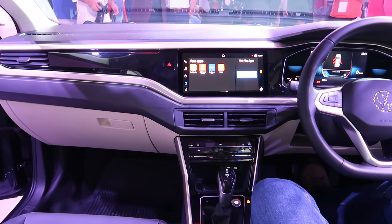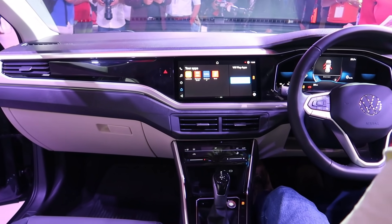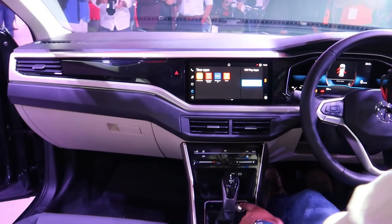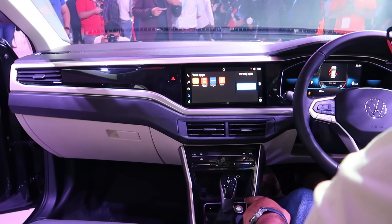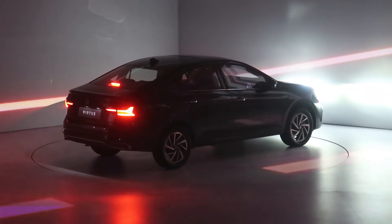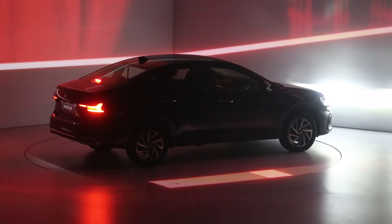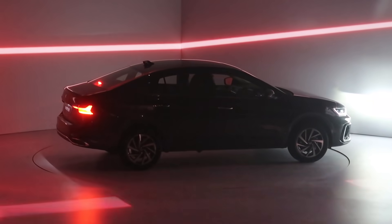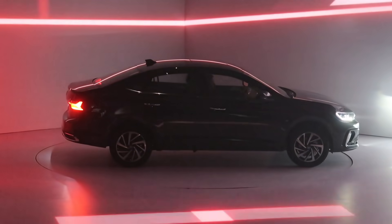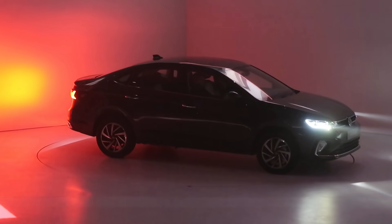The car has been unveiled and pricing will likely be announced in about two months. Importantly, VW Virtus should offer 6 airbags as standard even at the base model — let's keep fingers crossed on that. Safety features include ABS, EBD, ESP as standard, along with a tyre pressure monitoring system, which is a great feature.